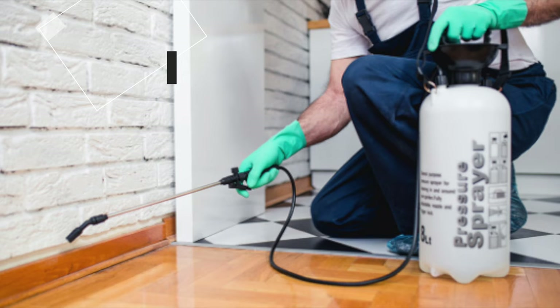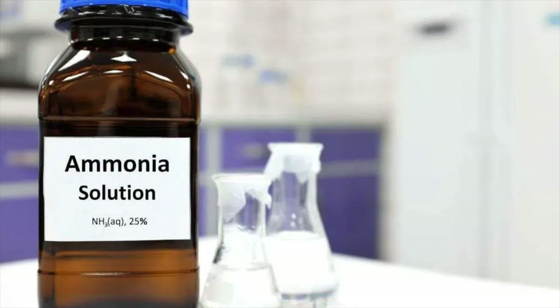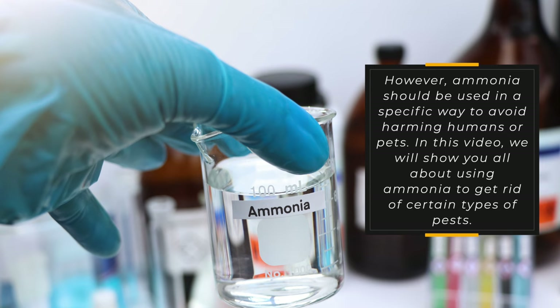Ammonia is also an effective pest killer. It can be used to kill ants, roaches, fleas, and other bugs. However, ammonia should be used in a specific way to avoid harming humans or pets. In this video, we will show you all about using ammonia to get rid of certain types of pests.